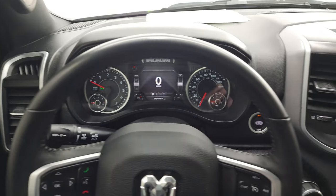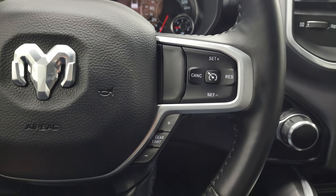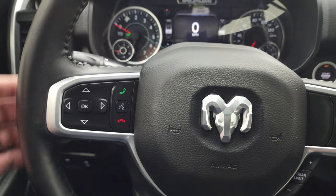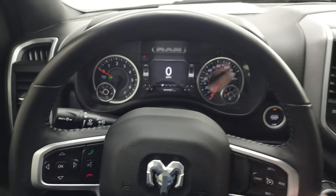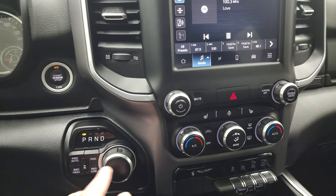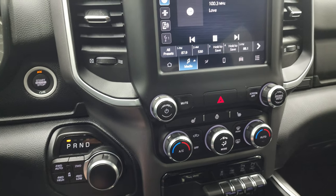Comes with the heated leather-wrapped steering wheel. Cruise controls and gear selector on the right, Bluetooth and information center controls on the left. Audio controls on the back — note that it is leather wrapped. Push button start, push button four-wheel drive, and your eight-speed automatic transmission.